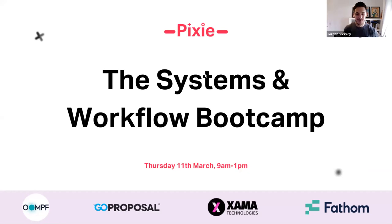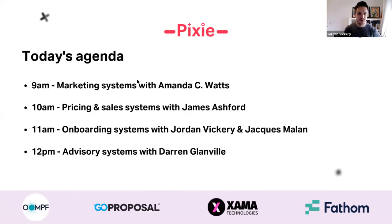Today's agenda: we've just had a really awesome marketing session where some absolute gold dust was shared on how you can attract your ideal clients. Now we're leading into James's session where he's going to share how you can sell to these clients, help price them profitably and confidently. Then at 11 you've got myself and Jack talking about onboarding — how do you take new clients and onboard them effectively.